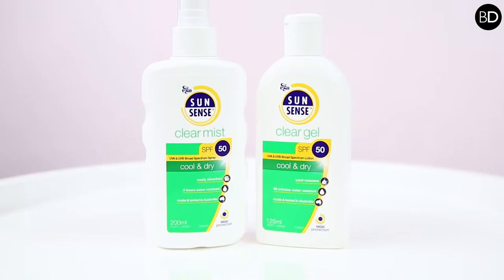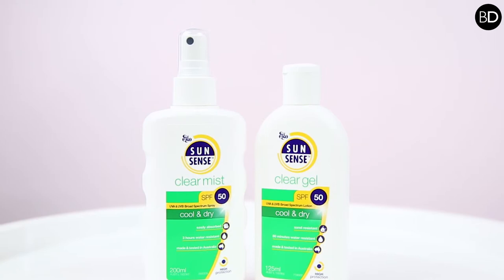For teenagers in particular, especially if the concern is oily skin, it's recommended to use a lighter product that is not cream-based — for example, SunSense Clear Mist or SunSense Clear Gel. They still provide suitable SPF protection, very high protection, but they have a lighter feel and definitely will not impact the skin appearance of oily skin.